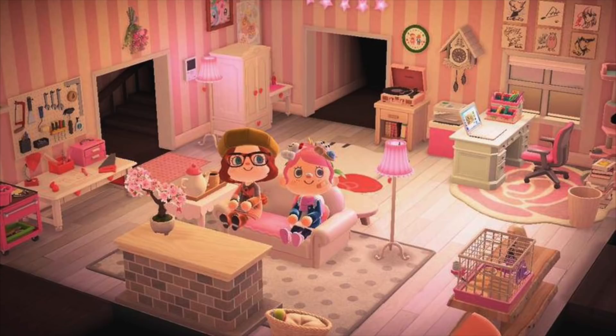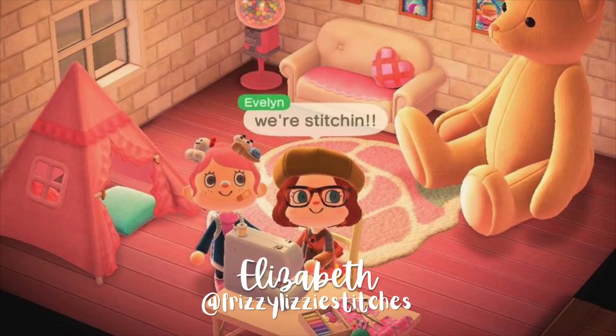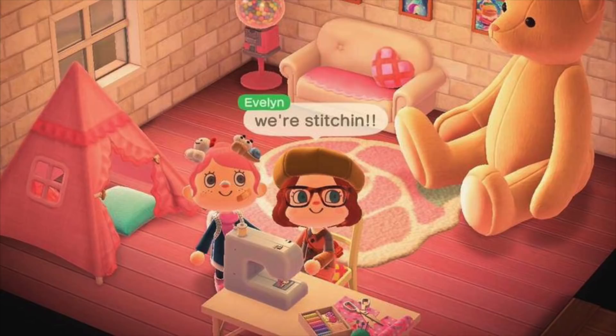I forgot to mention in the video that the new Animal Crossing update has come out, so I've been playing a lot of that. About a week ago I went and visited Elizabeth — Frizzy Lizzy Stitches — island and we hung out together, which was super cute and so fun. If you don't watch her channel, you have to — she's literally so cute and I love her.